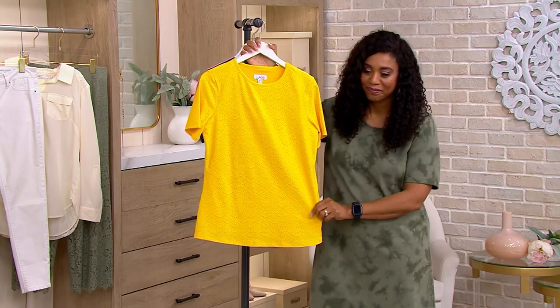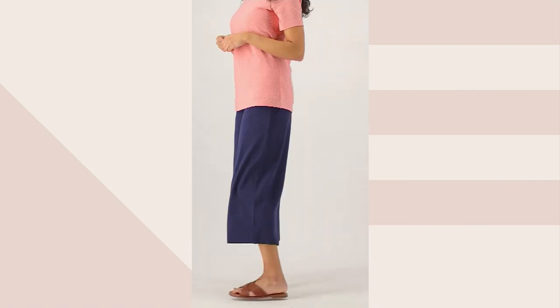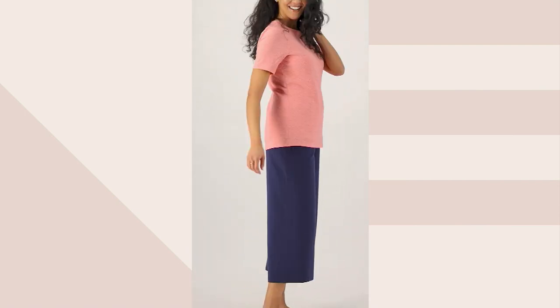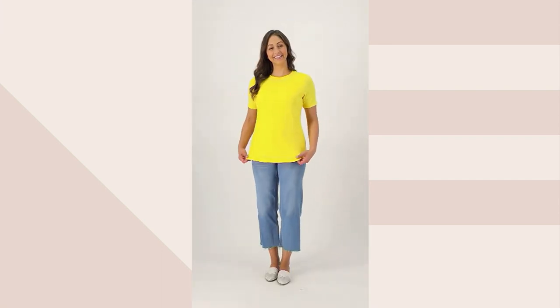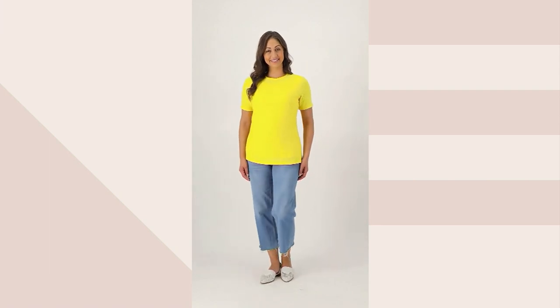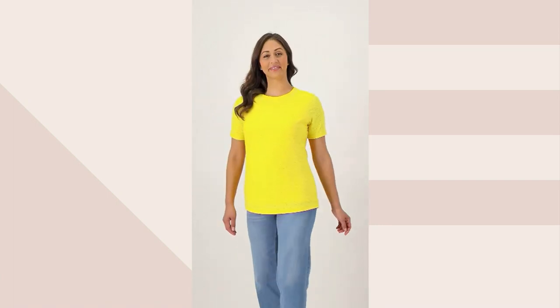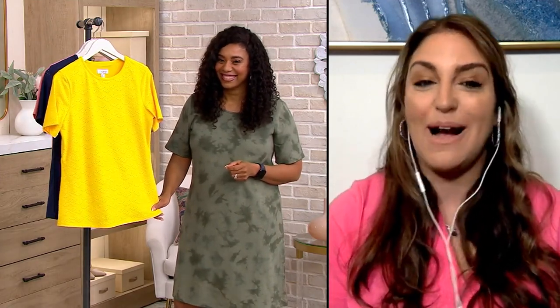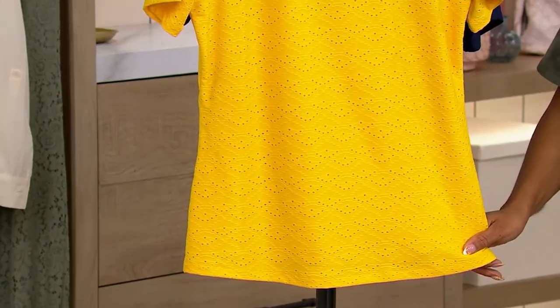I wore this — I had a Memorial Day barbecue at my house, and this was perfect. I threw it on with Bermuda shorts. It was a little hot out, but I loved it because it's just such a nice, soft feel. You could dress this up or dress it down. I've worn this so many different ways — with a denim jacket and capris, threw on wedges and a necklace. I've worn this a million times. I should probably buy another color like the yellow because it's just such a great item.